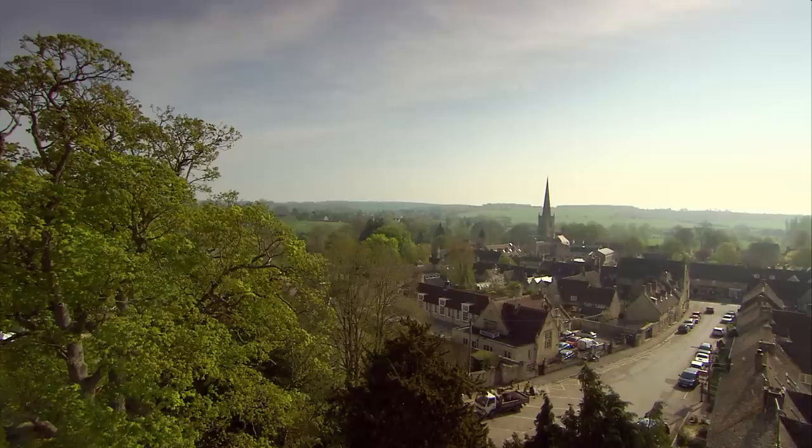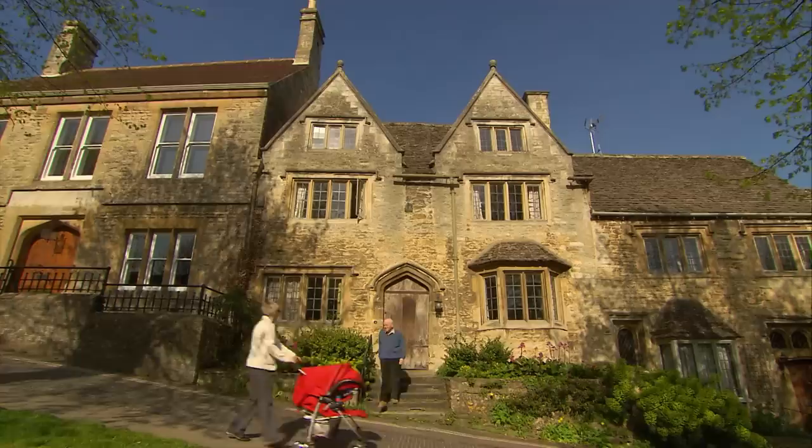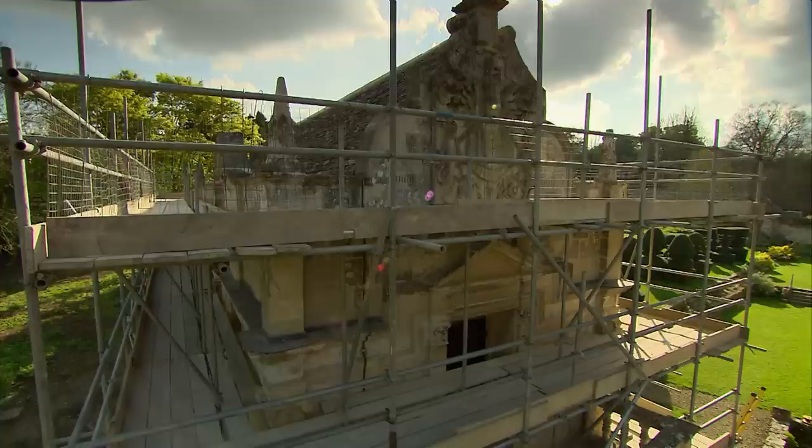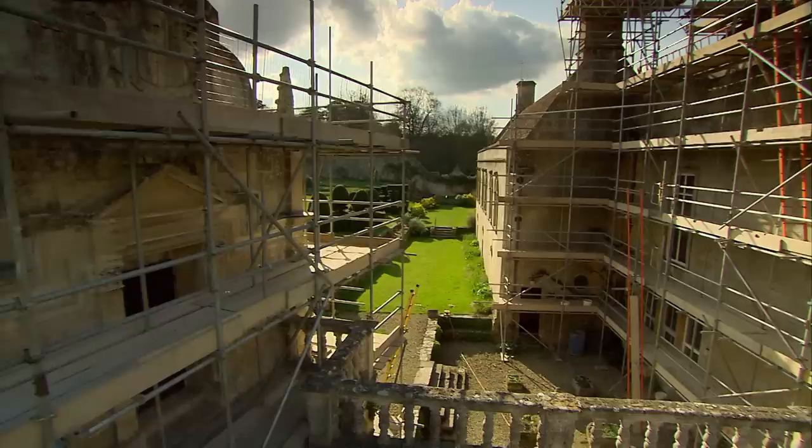Burford in Oxfordshire is one of the finest medieval towns in England. Almost every house here is picture postcard perfect. And the granddaddy of them all is this one, the Priory. This sprawling mansion is being restored with great care, because underneath it is thought to lie a medieval hospital.